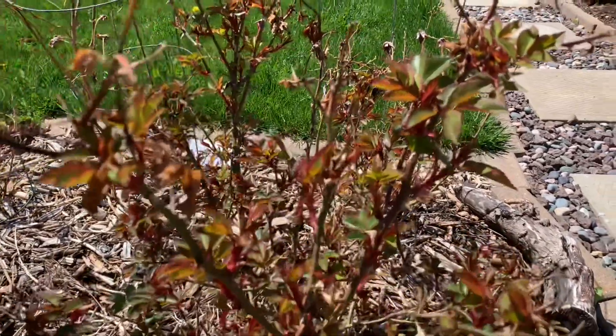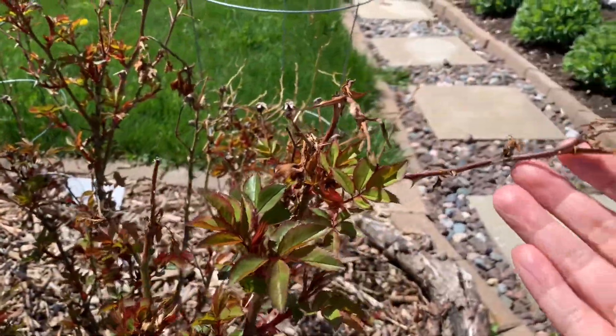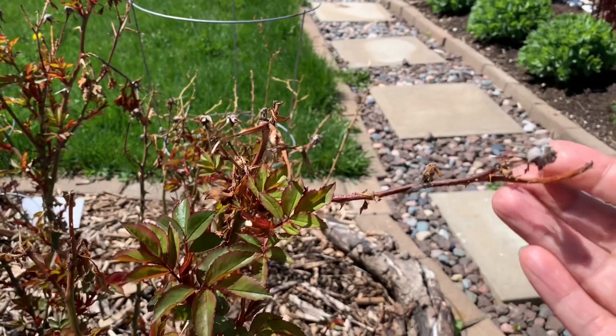I will have to prune these once. I didn't do them last fall, so we'll do them soon.